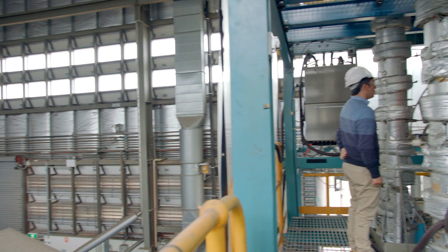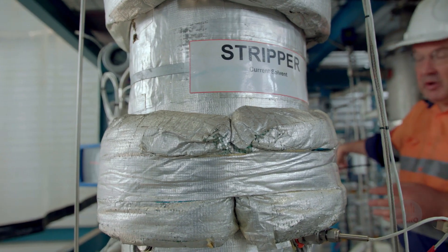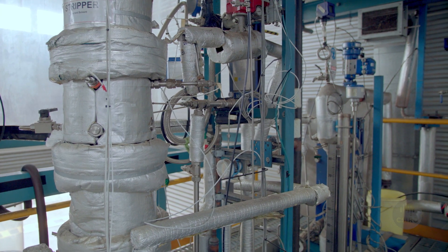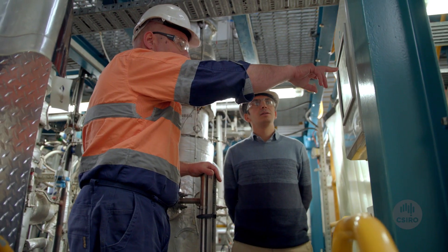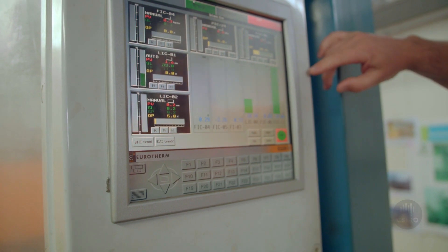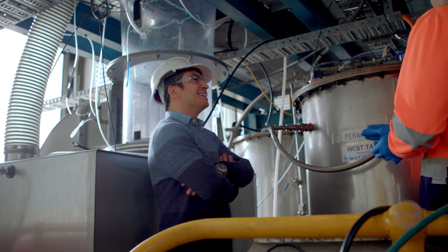In order to convince potential clients about the feasibility of this system, we need to demonstrate that the ambient CO2 harvester can capture and produce CO2 efficiently and continuously. There is a huge potential for the New South Wales and Australian manufacturing industry to use and produce this system.